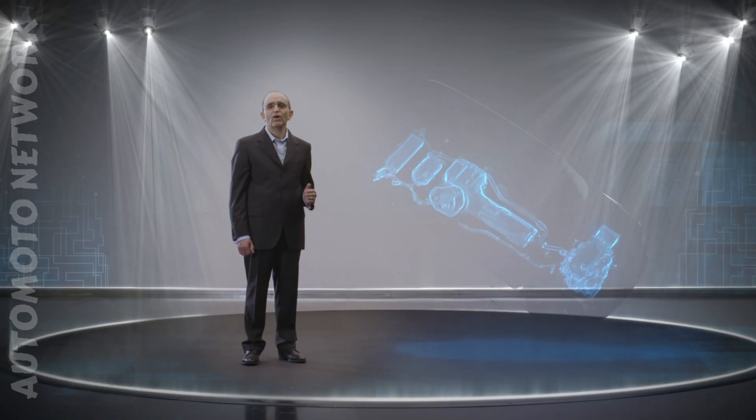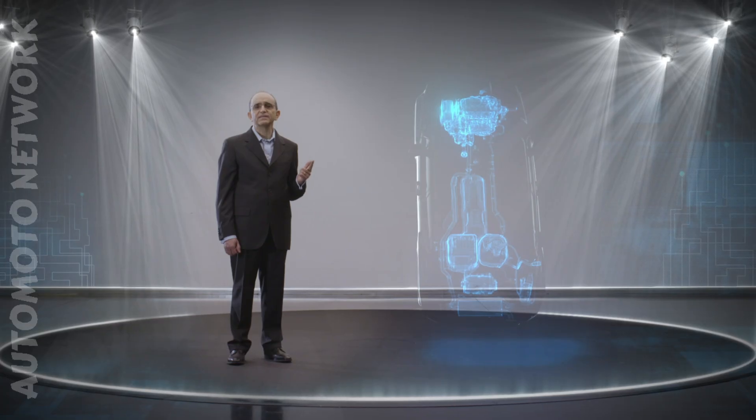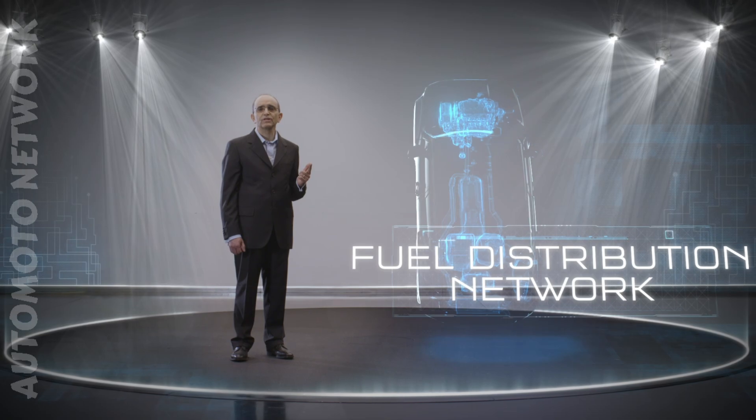What about the benefits of the internal combustion engine? Greater range and the extent of the fuel distribution network.